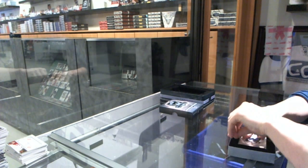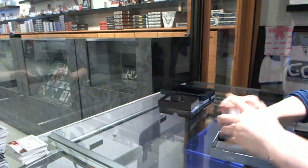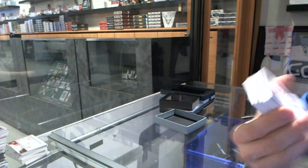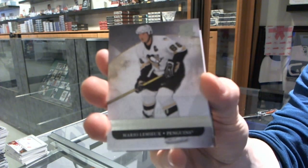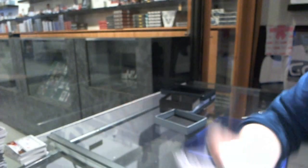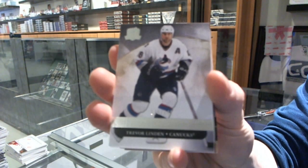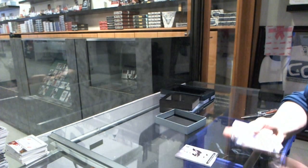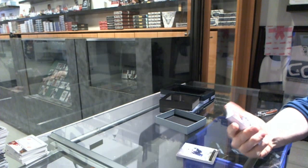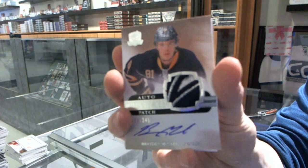Alright, big finish. Base card number 249 for the Pittsburgh Penguins, Mario Lemieux. We've got a base card number 249 for the Vancouver Canucks, Trevor Linden. We've got a two-color rookie patch auto, number 249 for the Buffalo Sabres, Braden McNabb.